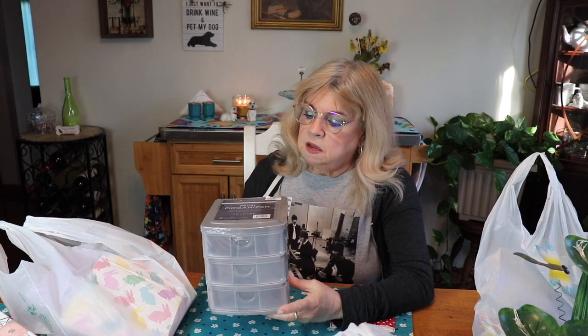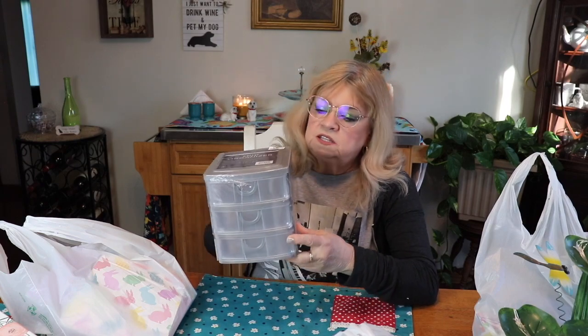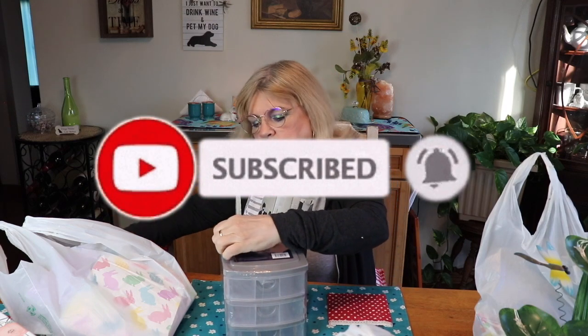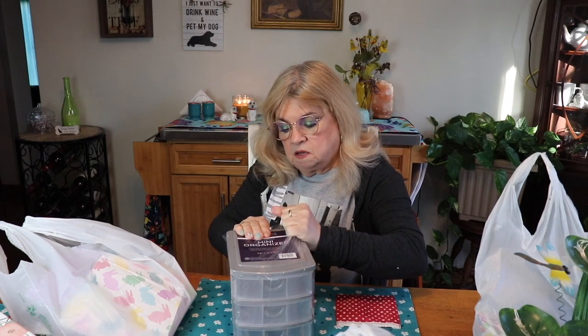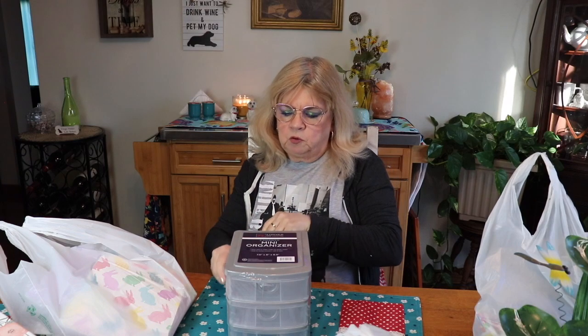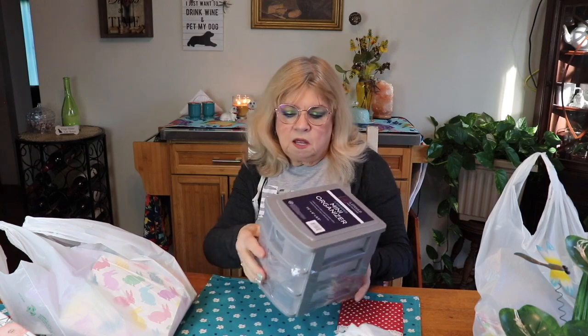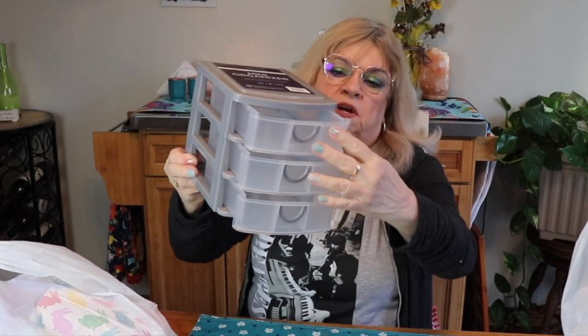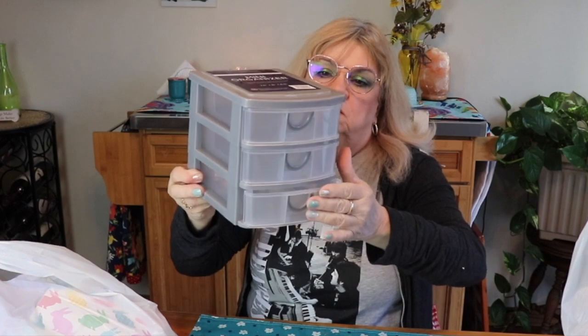I've been trying to organize my whole house — from makeup to crafts to the kitchen. I saw this little three-drawer organizer at Big Lots; it's really handy for small trinkets, whether for crafts or makeup. I have another one and I really like it. It's just nice for small little things. It costs $4.95 — you can buy them at other stores too, but this was cute.